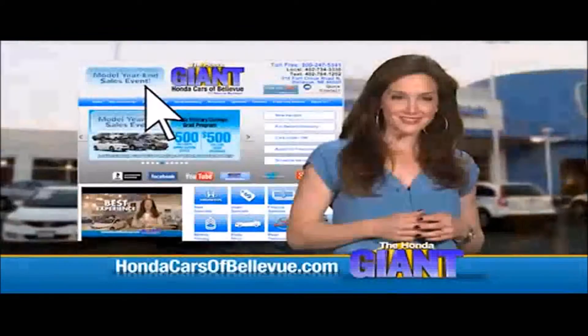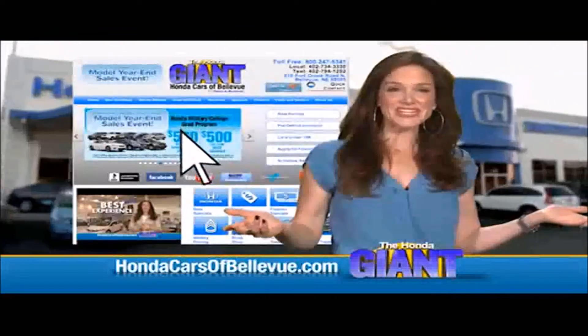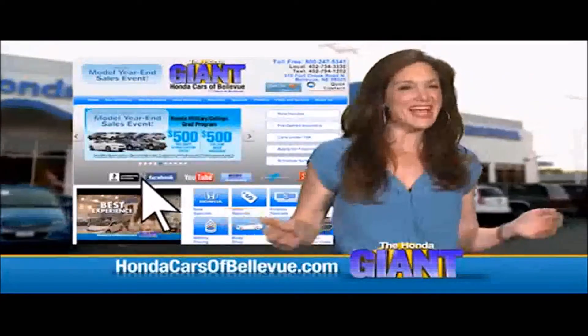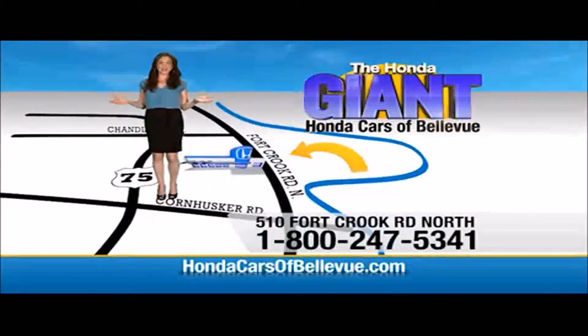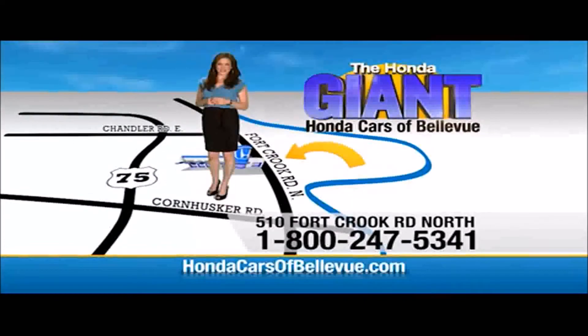Find this and many more quality pre-owned vehicles at HondaCarsOfBellevue.com, serving the heartland for over 30 years, one happy customer at a time. Honda Cars of Bellevue — one small step off Kennedy Freeway, one giant Honda savings store.